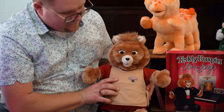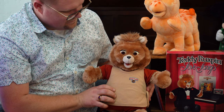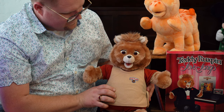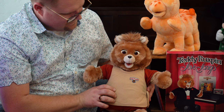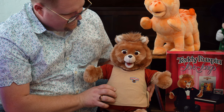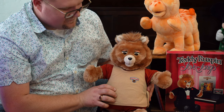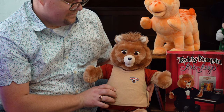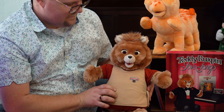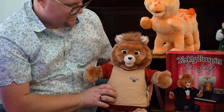Teddy Ruxpin, how are you today? 'I would like to tell you the story of the missing princess. It all started when Grubby, Gimmick, and I were flying the airship in search of the treasure. We ran out of the wood that we used for fuel in the airship and we were forced to land in the great desert. I don't think we're going to find much wood around here, fellas.' 'I'm afraid you're right, Grubby.' 'Gimmick, are you all right?' 'Yes, I'm fine. I just tripped over this rock.'